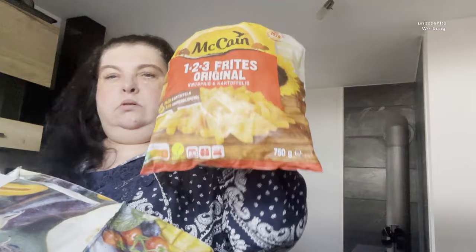Dann einmal Pommes McCain, die werde ich dazu machen für die Dürren. Und zweimal Kiwi - die sind voll groß!